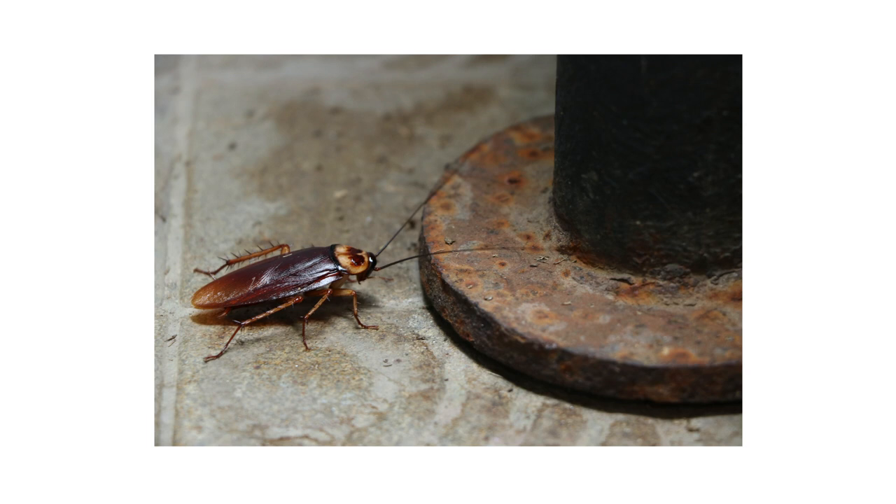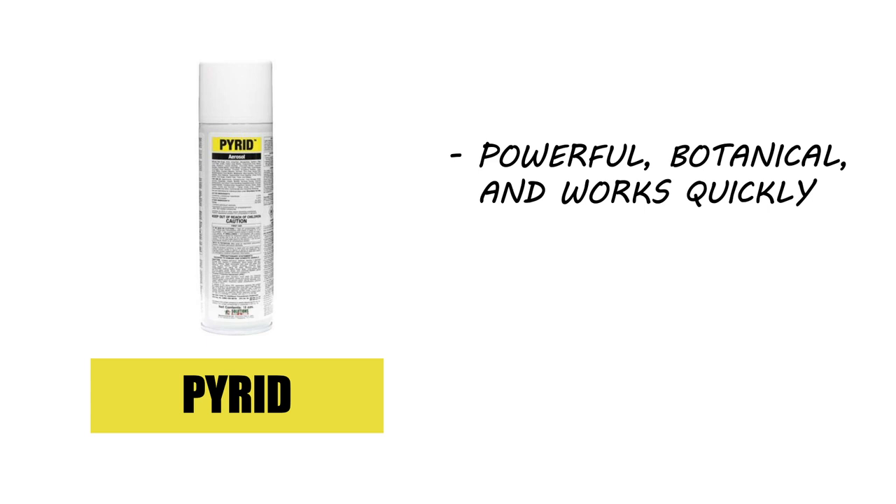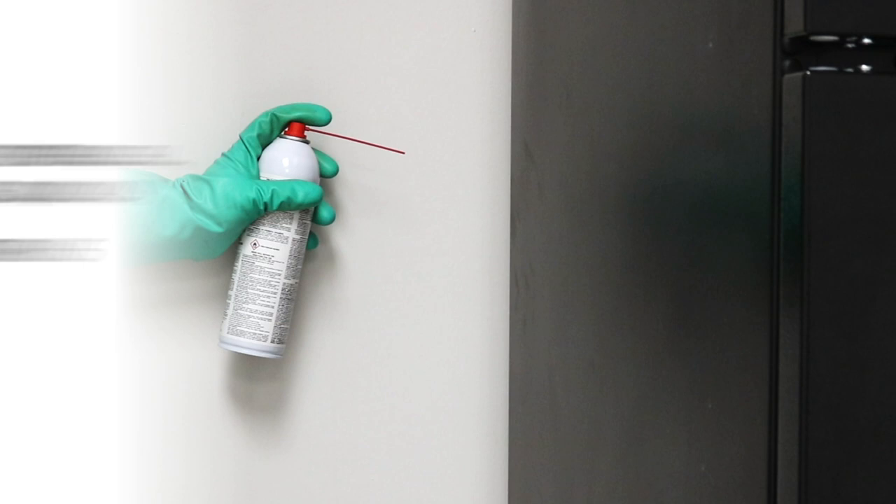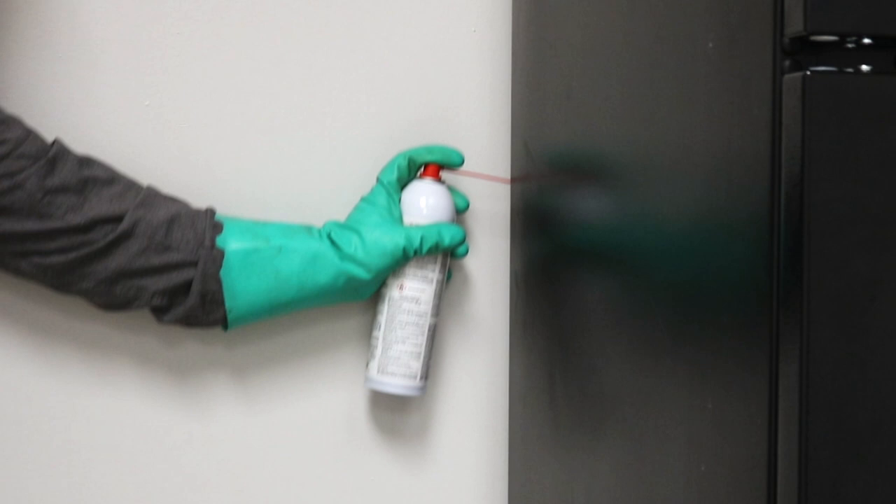If you're looking for an effective insecticide that will give you fast results, check out Pyrethrins Insecticide Aerosol. This is a powerful botanical insecticide made with 0.5% pyrethrins and 4% piperonyl butoxide (PBO). The PBO acts as a synergist, enhancing the effects of the pyrethrins. Applying it is easy — just shake the can, then position it appropriately for your desired application.